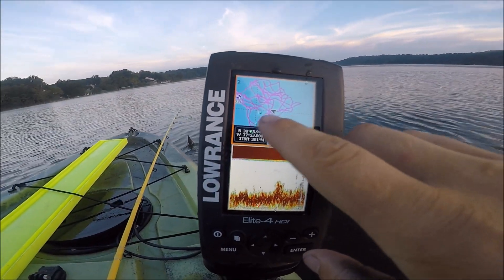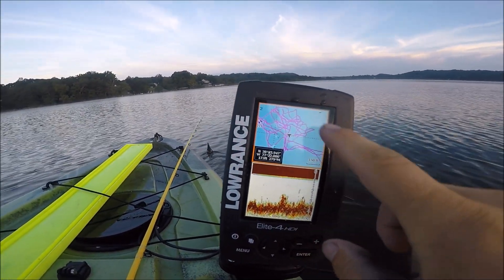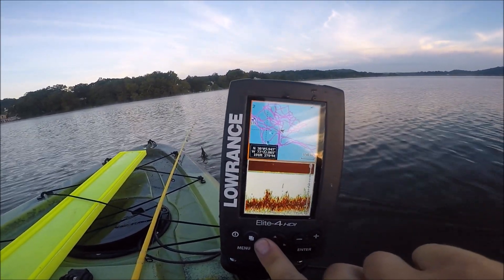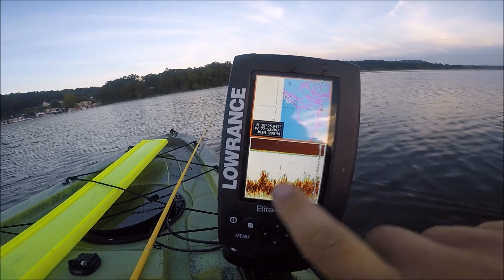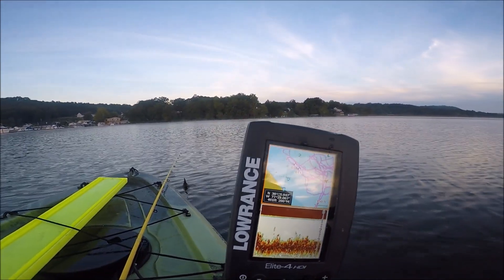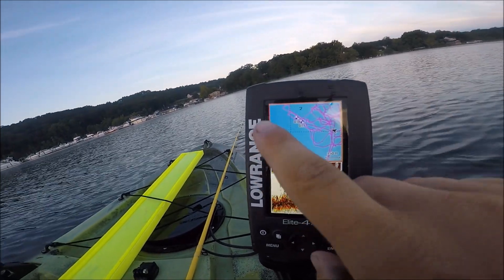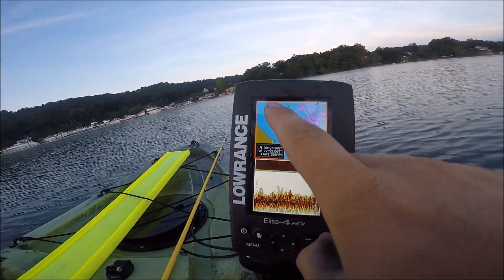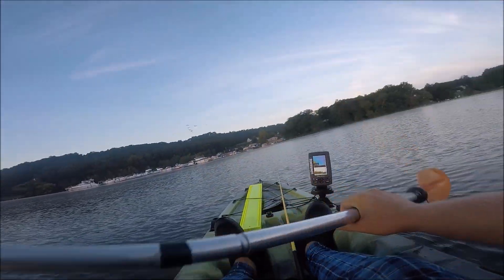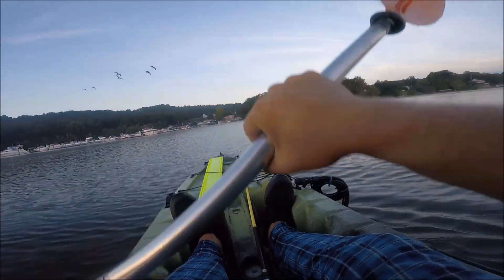That's me right there on the GPS. All these squiggly lines are where I've been, and there are some waypoints. The waypoint right here is where one of the channels is. I'm gonna get over there and work that channel — might be able to catch something.